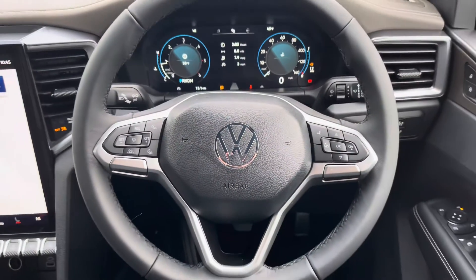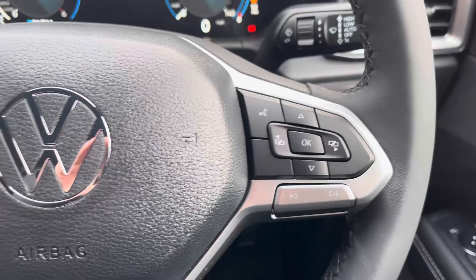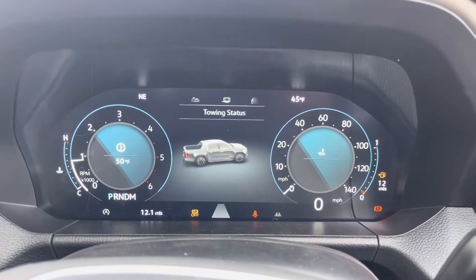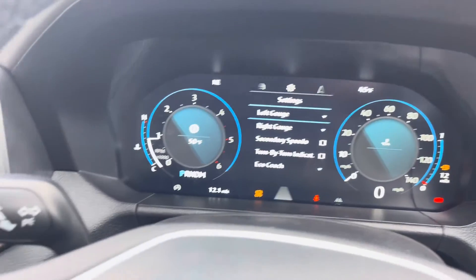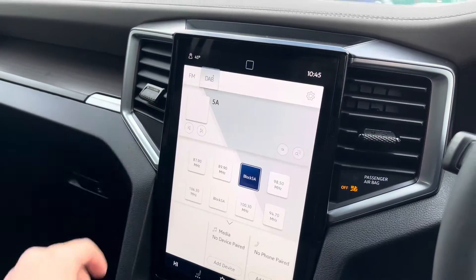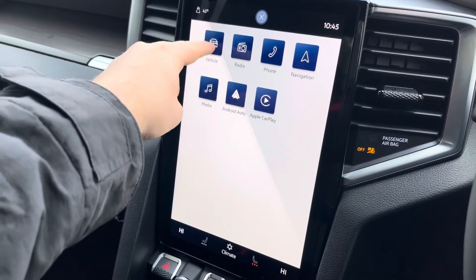A three spoke leatherette multifunction steering wheel allows you to access your cruise control features as well as control your media options without taking your hands off the wheel whilst driving. A digital cockpit allows you to customise the information you take in to enhance your overall driving experience. Taking our first look at the media system, you can see it does come with a 12 inch touchscreen display, allowing you to access DAB and FM radio as standard, with several other media options also available.